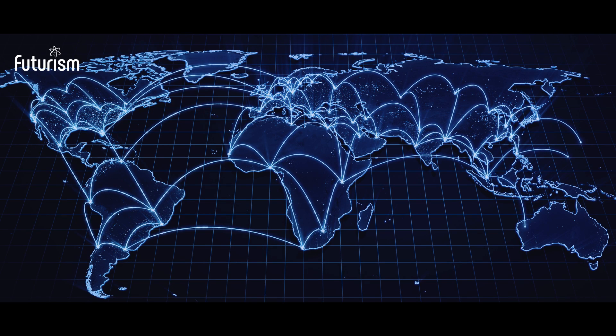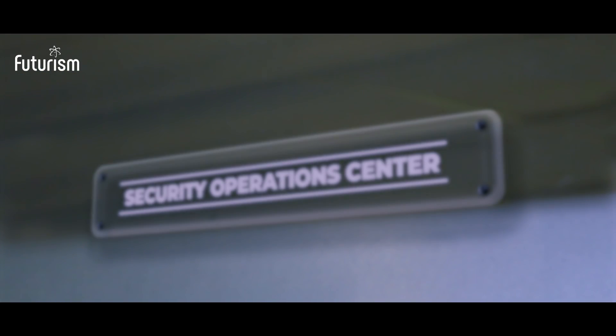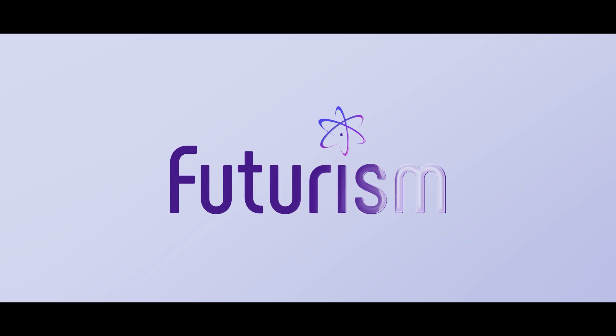Don't take our word for it. Come in and see our Security Operations Center. You are always welcome.